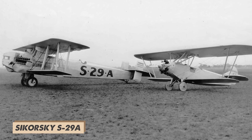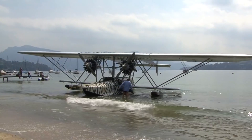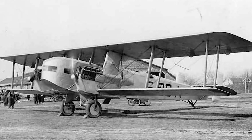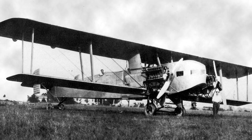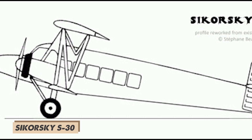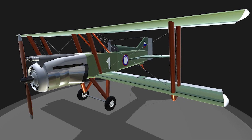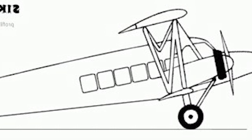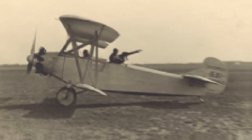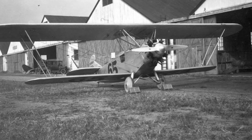The Sikorsky S29A, developed in 1924, was the first Sikorsky aircraft built in the United States. Unlike the S28, it was a more practical twin-engine biplane designed for cargo hauling. The S30, developed in 1925, aimed to combine passenger and cargo capabilities as a twin-engine biplane airliner/mail plane, but never made it past the drawing board. The S31 of 1925 was a smaller single-engine biplane, possibly exploring personal aircraft designs, followed by the S32 of 1926, a single-engine biplane designed specifically for two passengers.